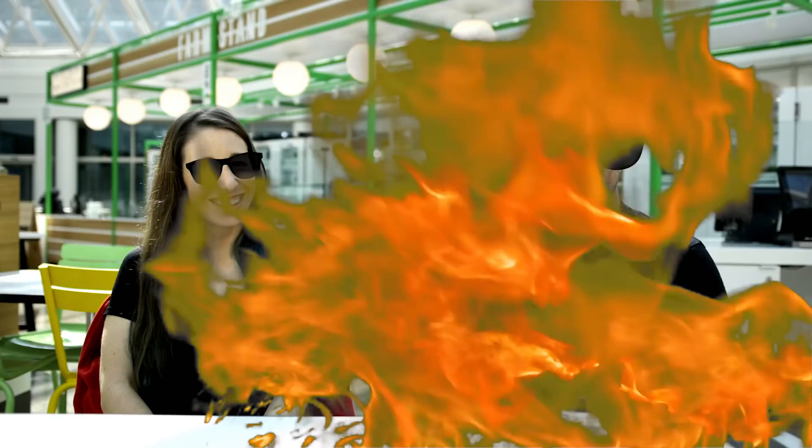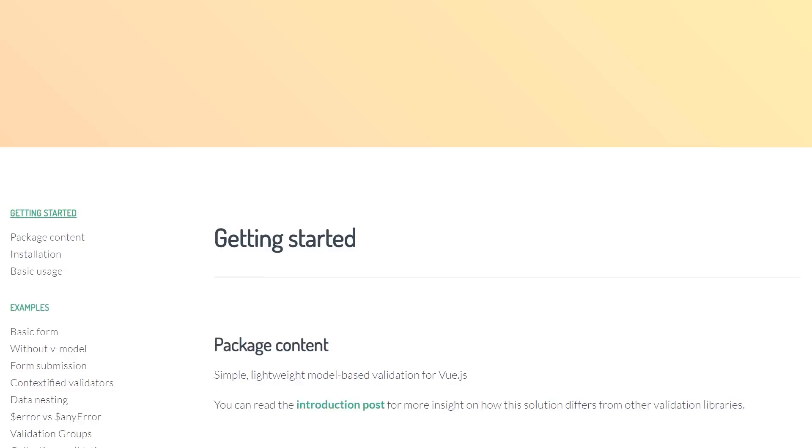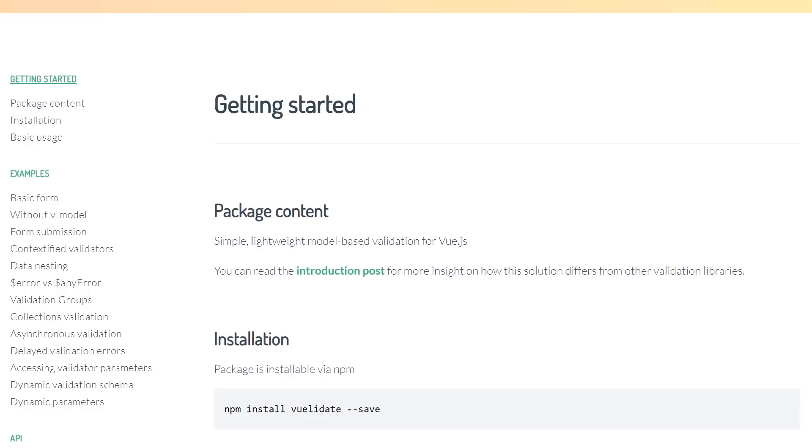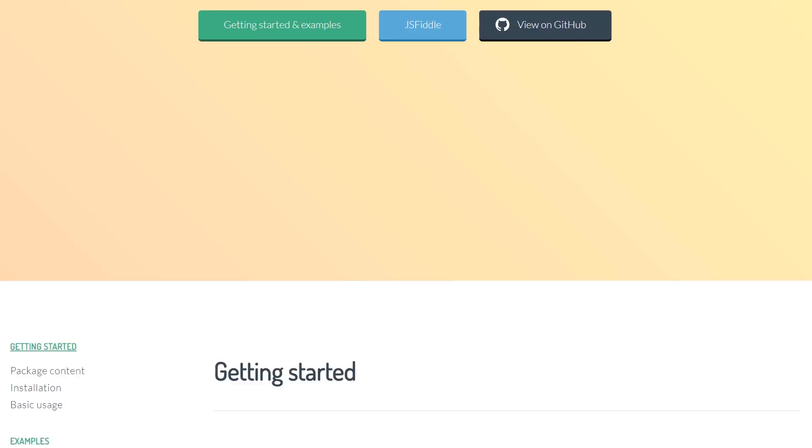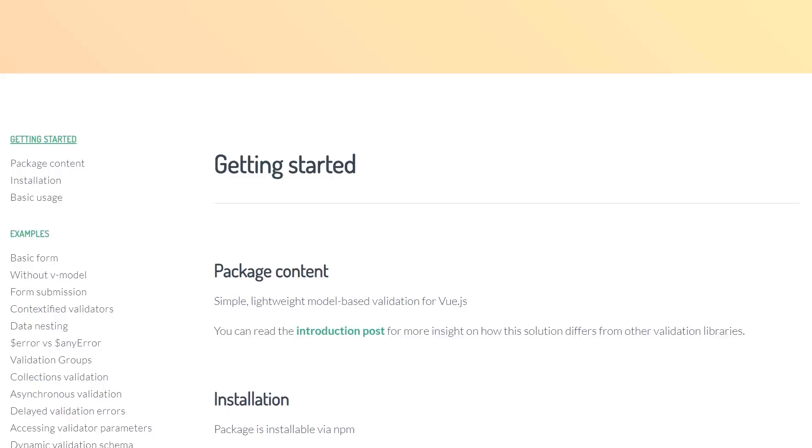Thing number one is a library called Vuelidate, and you might be able to guess that it's for validation — it's for form validation. It was made by Monterail, which is the group of people who made VueConf, the first one in Poland. It's really, really nice. It gives you all of these really flexible solutions for all kinds of different dynamic forms, which Vue is really good for. This takes it to the next level and allows you to do form validation very quickly.